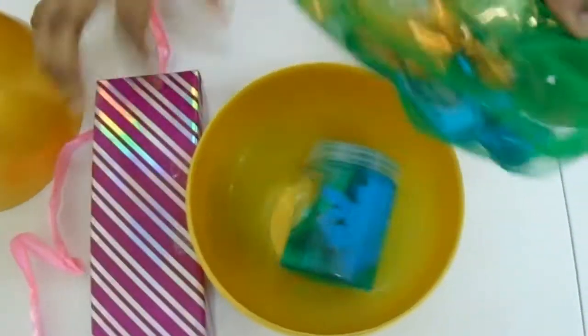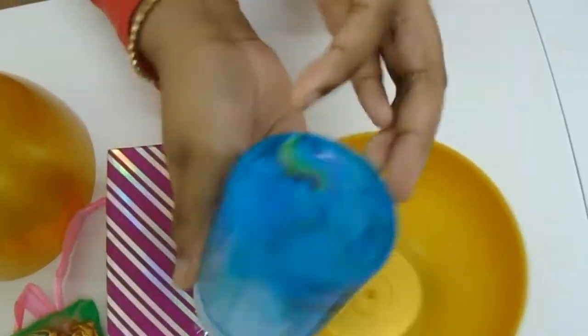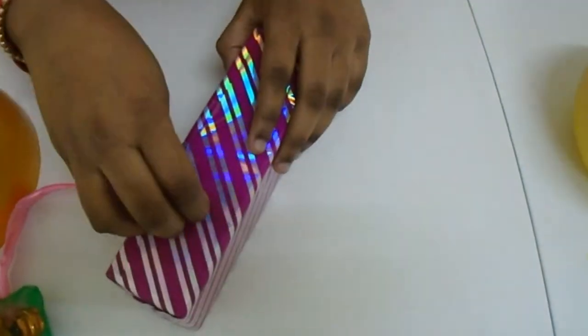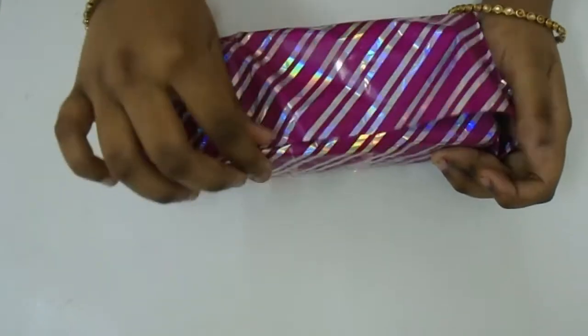Wow, I have another gift inside! I have candy and I also have slime. First let's open this gift — this is a gift box I got inside the surprise egg. Let's open it. Wow, it's a doll!